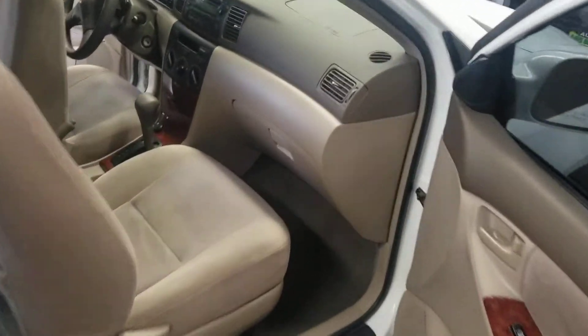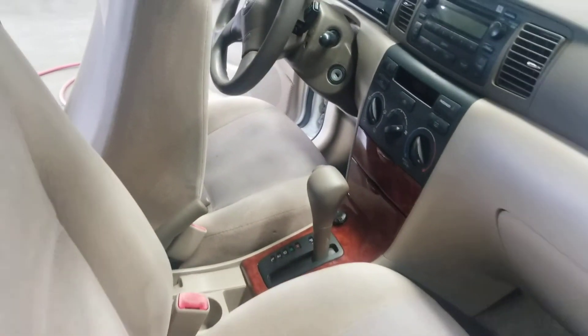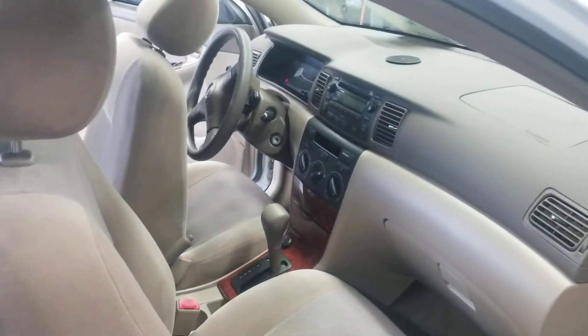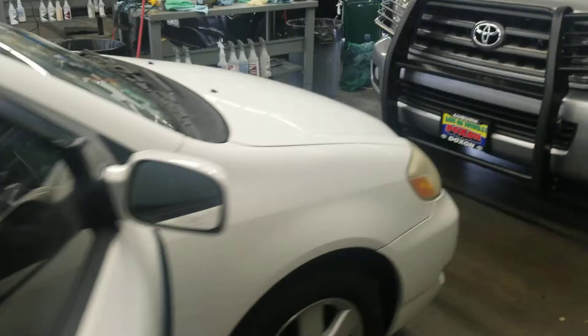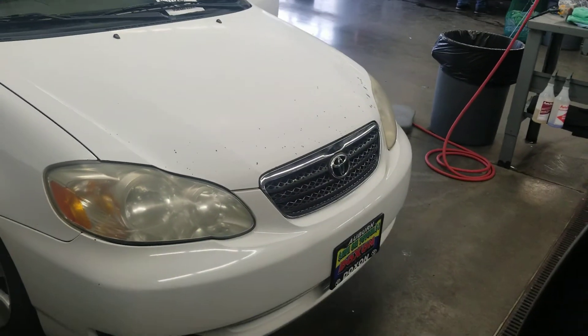This thing is really, really clean. You'll notice that the seats are tan, which shows everything, but they are pretty darn clean for an '05. This is an automatic, not a manual. There are some blemishes on the hood, but my used car manager just told me that we are going to have those touched up and buffed out.